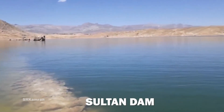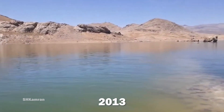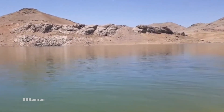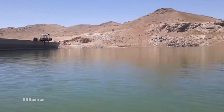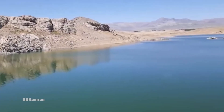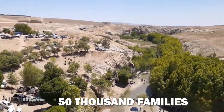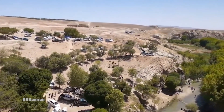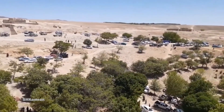Sultan Dam is a dam on the Ghazni River in Ghazni Province, Afghanistan. Since 2013, this dam has only been used to irrigate 150,000 hectares of agricultural land. It is expected that this dam will have the capacity to generate electricity for 50,000 families. This dam is very important for the residents of Ghazni and the neighboring province of Maidan Wardak.